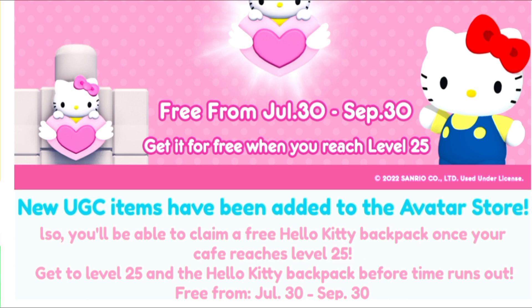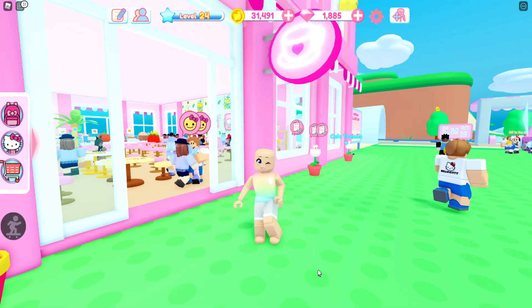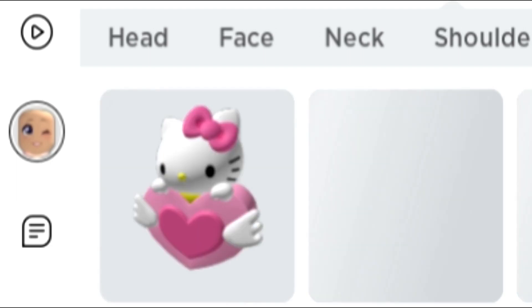All you're going to need to do is make sure your cafe reaches level 25. So I'm just going to go ahead and play a little bit. You can see I'm at 24, and we have reached level 25 — we have the badge.